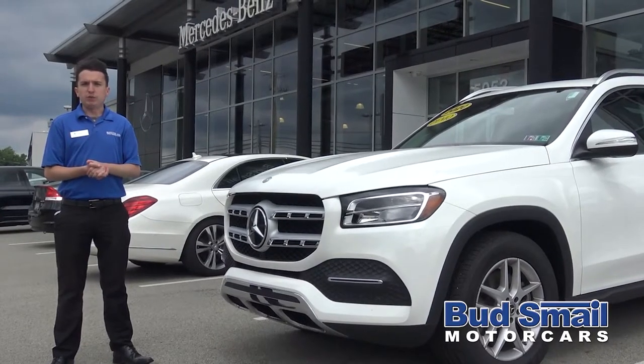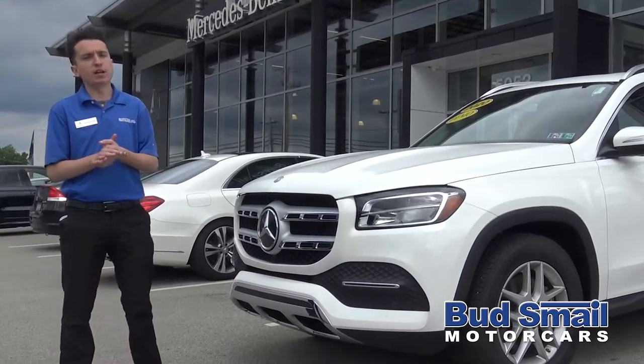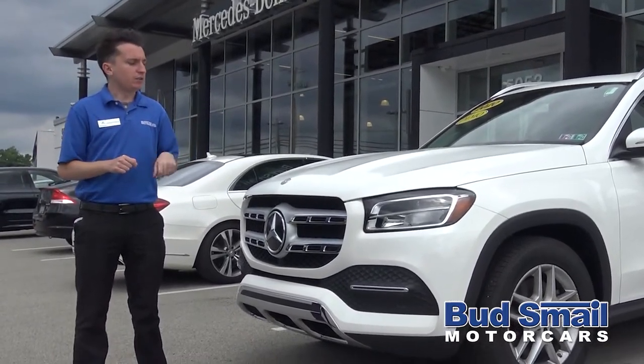The GLS 450 for 2020 has an all new engine — the all new inline six with EQ Boost and a ton of other great technology. I'll give you a tour all the way around.